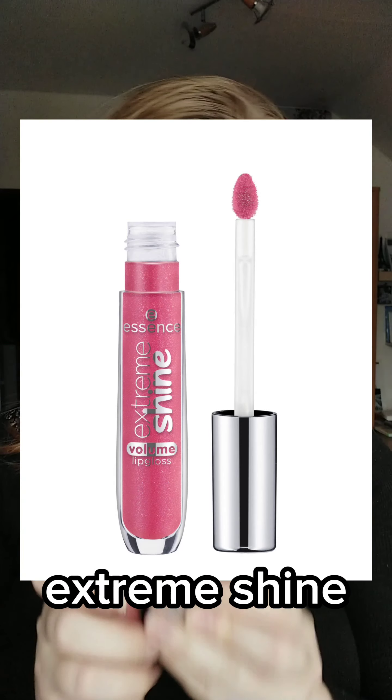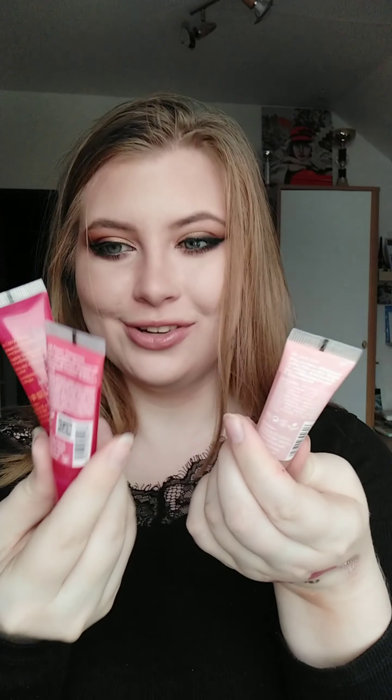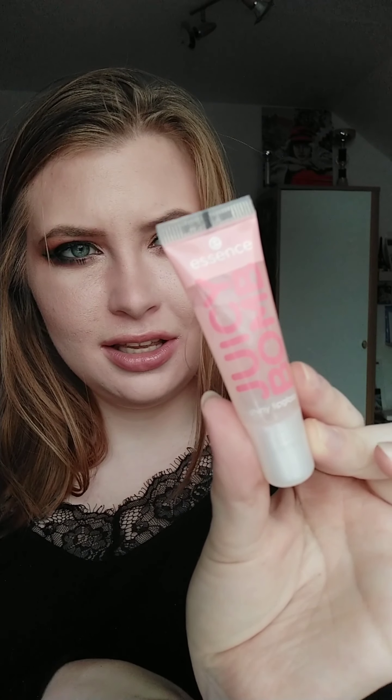Now lip glosses — Essence, Essence, Essence, what can I say? Different lines — this plumping one and the juicy balm are really nice because they are very hydrating. My favorite is the lychee one because it's clear and smells really good. I've seen on TikTok there was a black juicy lip which was cool — if I see it in the store I might grab it, but I think it's kind of rare.